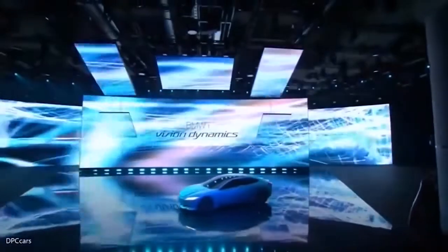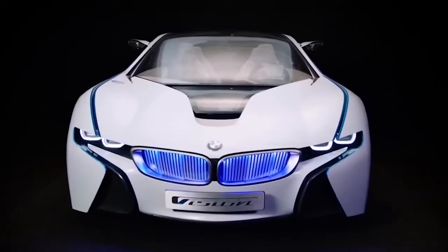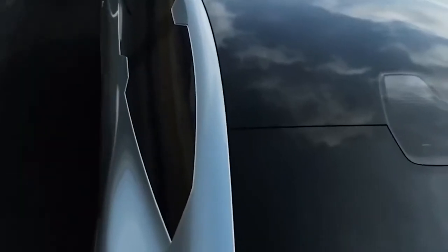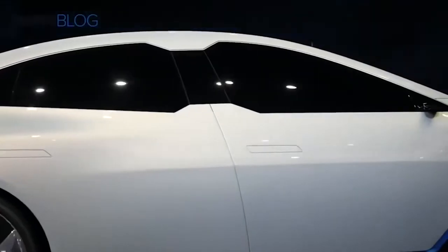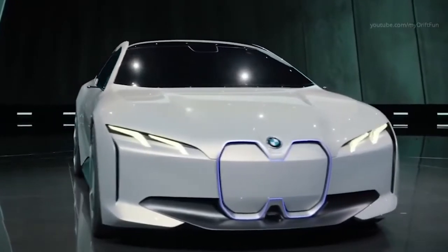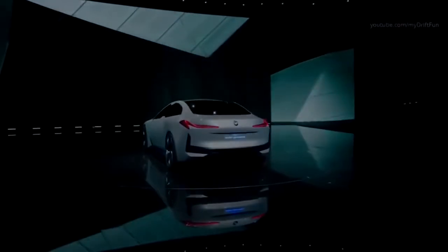BMW iVision Dynamics Concept — premiering at Frankfurt's Auto Show in 2017, the BMW iVision Dynamics Concept was designed to show what the company envisaged for its new range of vehicles planned for 2021. The futuristic aesthetics are inspired by concept vehicles from previous years, although they admit some of the more flamboyant touches will be toned down for the full release. It's fully electric-powered, with a top speed of 120 miles per hour and a range of 372 miles on a single charge — a perfectly feasible proposition for day-to-day use, and at the core of BMW's plans to offer virtually a full range of electric vehicles by 2025.